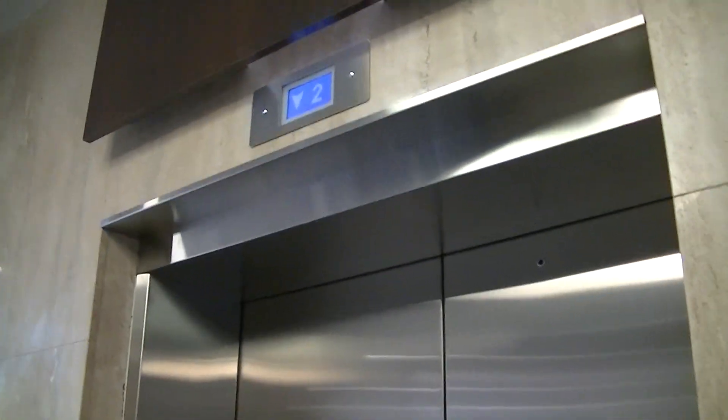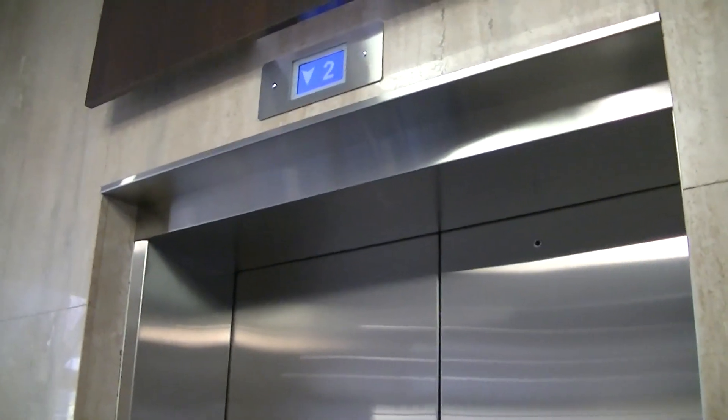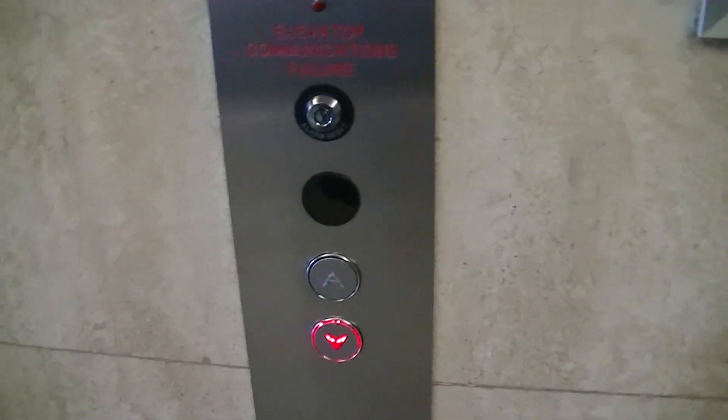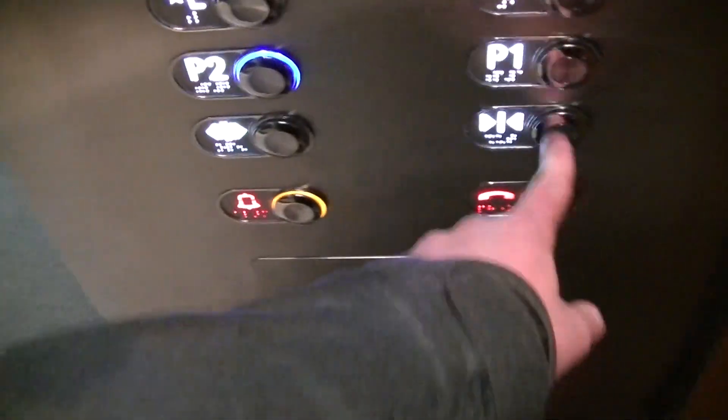It's going to be this one. And there's a camera in here. P2.